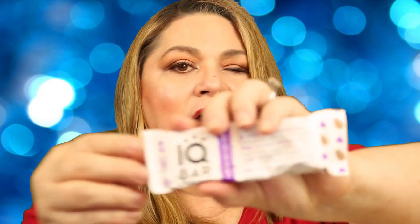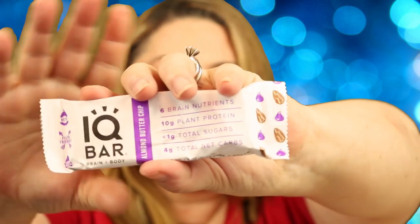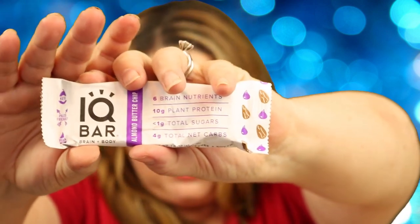The next thing in the box is a Brain Plus Body Bar by IQ Bar — a perfect morning or afternoon pick-me-up. It focuses on the brain and body and is also gluten-free, vegan, kosher, keto, low glycemic, and paleo friendly. It comes in three different flavors and this one is almond butter chip. They say it's valued at $2.49.